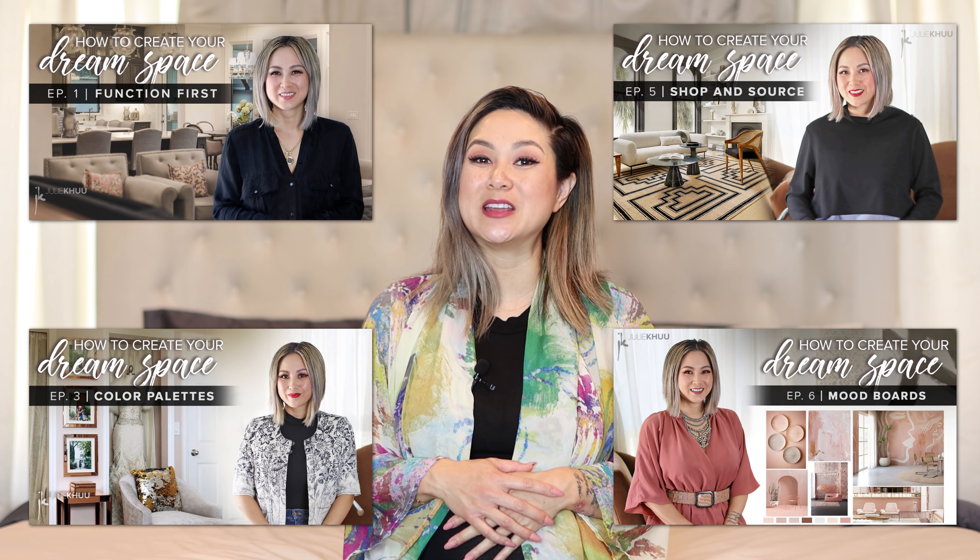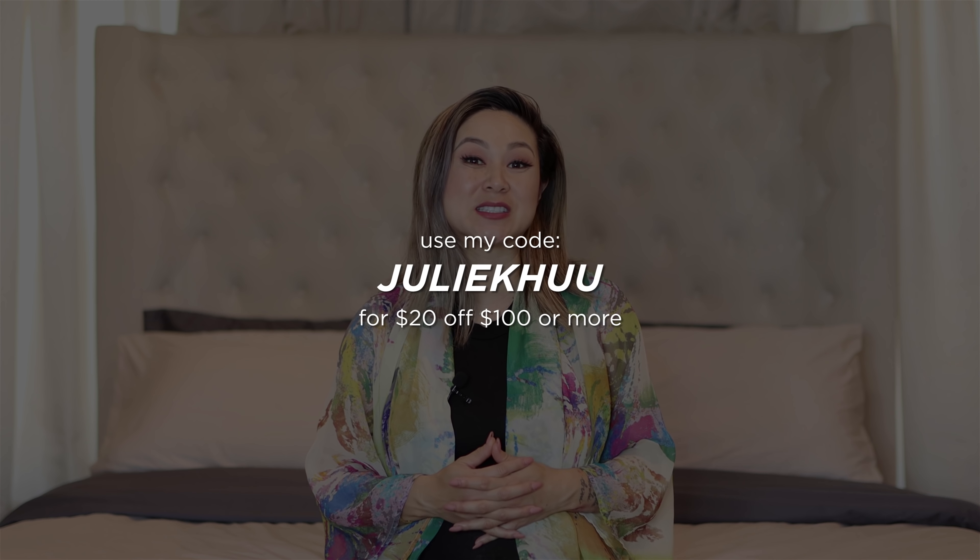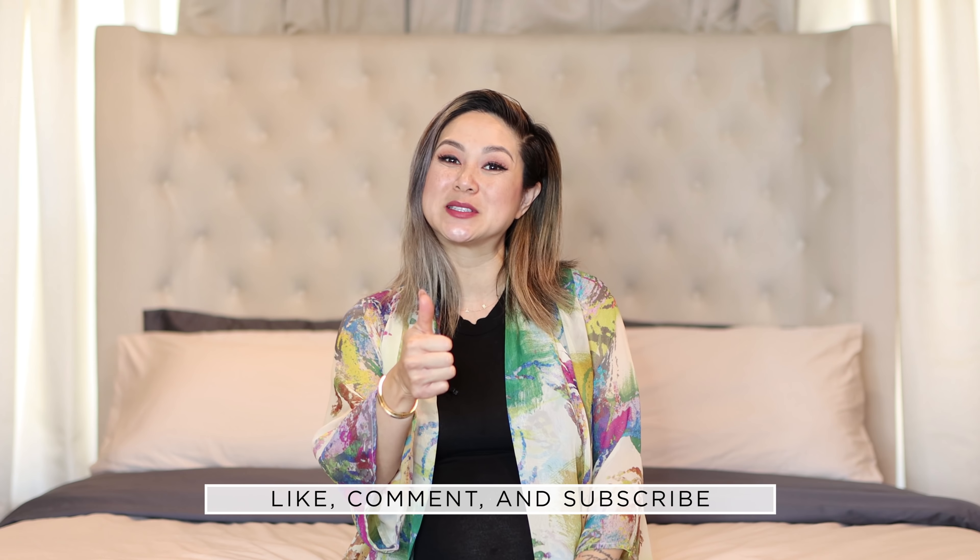Thank you so much to Brooklinen for sponsoring this video — be sure to check out Brooklinen and all of their sumptuous luxury bed linens. Use my code JULIEKOO for $20 off your purchase of $100 or more. If you like this type of content, give this video a thumbs up, comment below with any questions about planning and designing your dream bedroom, share this video with anyone embarking on a brand new bedroom design, and subscribe to my channel if you haven't already. Click that little notification bell to be notified of new videos every Tuesday. Thank you so much for watching — I'll see you next week!